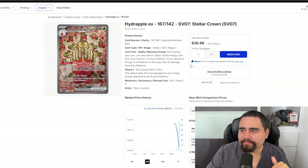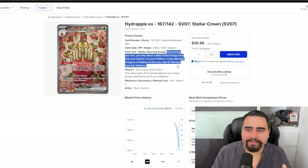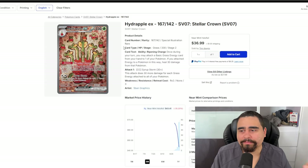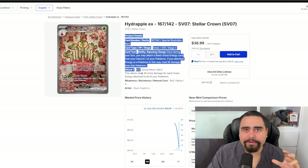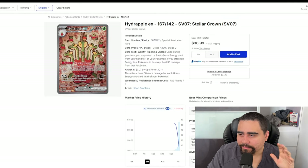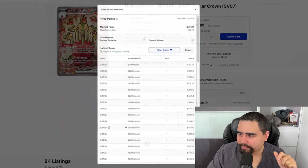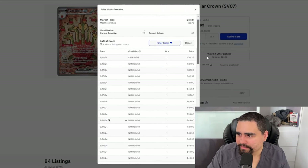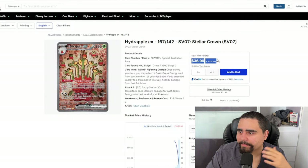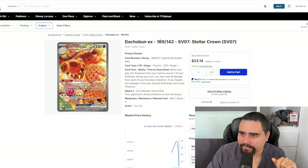Moving into the SIR territory, we have the Hydrapple EX Special Illustration Rare. It's not a meta-defining card because we already have Ogerpon which does similar Grass energy acceleration as a Basic Pokémon. Hydrapple requires Rare Candies or a Dipplin, making decks clunky. I see the price more as a reflection of how good the card looks rather than competitive value. I'd personally put it at around a $35 card — and it's already selling around $37 in some stores, so that's pretty fair.